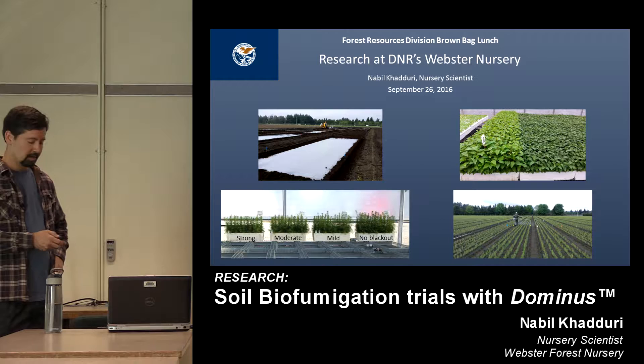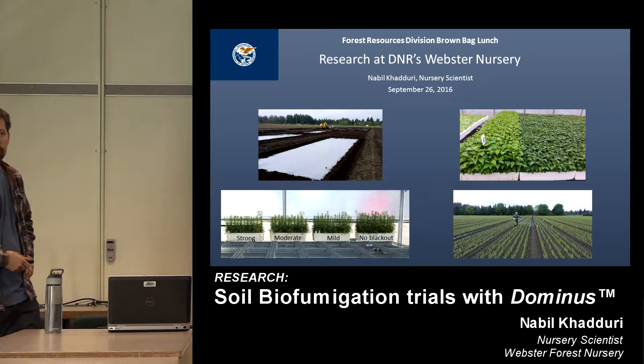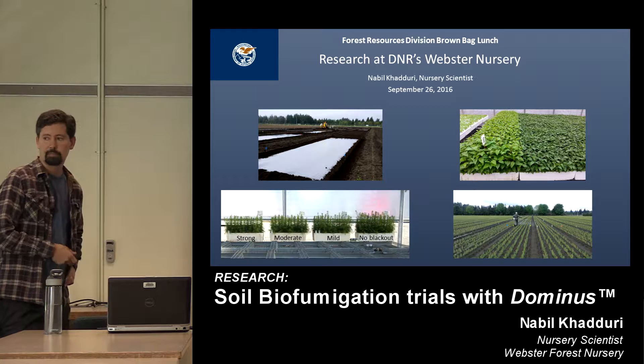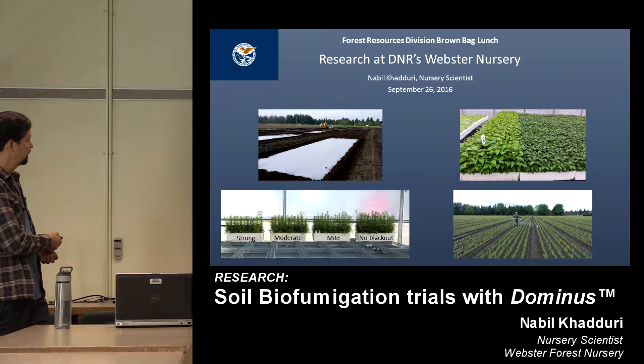When I put together this flyer, I put a smorgasbord of topics up here. I'm really going to be focused on talking about soil biofumigation work that we've been doing. Herbicides — our herbicide program is something I'll be talking about next month at the reforestation workshop, making some parallels between what we do and stuff out in the woods.